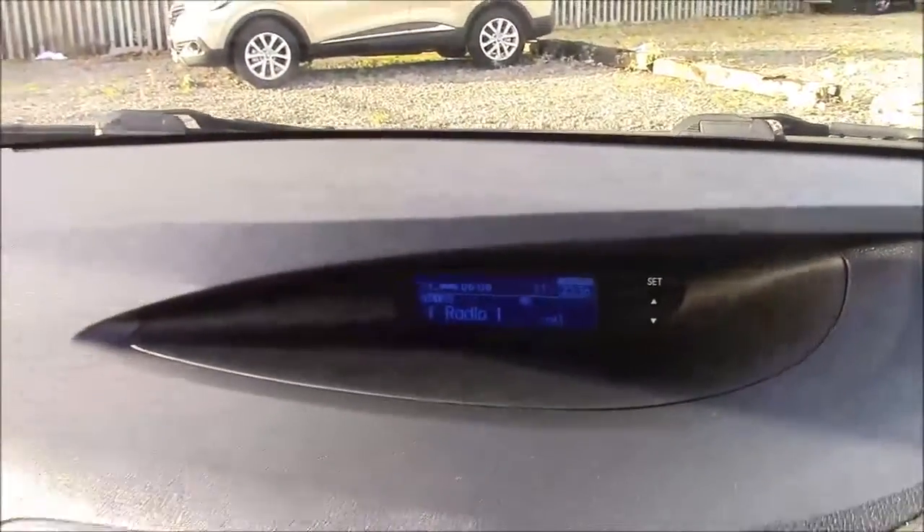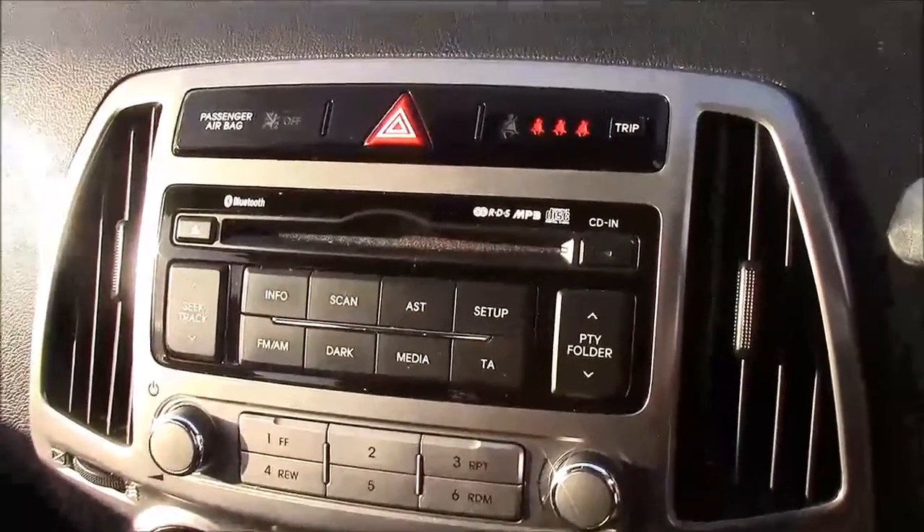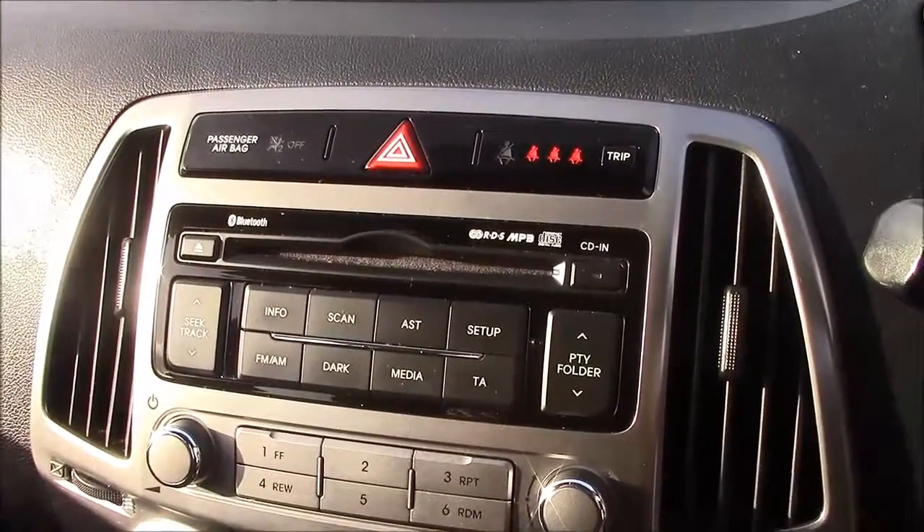Jumping inside the vehicle now, straight onto the centre console — this is your CD radio display which comes with Bluetooth connectivity. This allows you to transfer phone calls while safely on the move. Additionally, you can stream your media straight to the car without any wires.